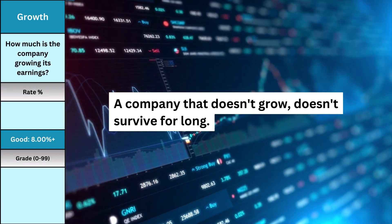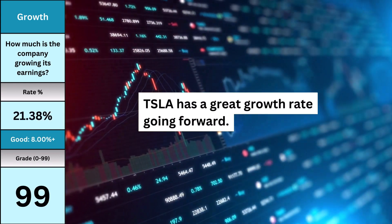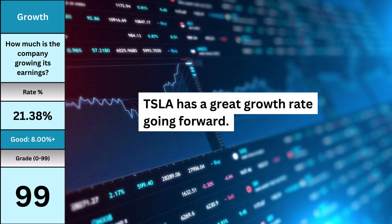Earnings growth is by far the most important metric. A company that doesn't grow doesn't survive for long. Here's what the growth looks like, and whether the company is in the process of expanding its business in the future.